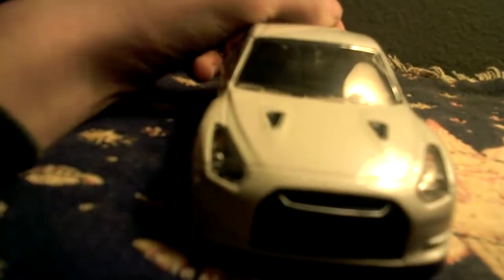I'm going to show you some stuff on this. There's the hood. It says GT-R right there on the grill. See the front spoiler. That says GT-R right there on the side.